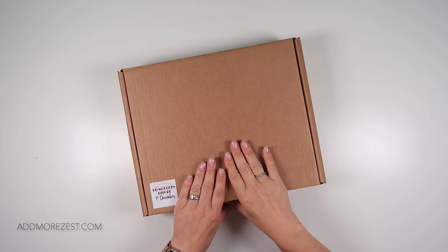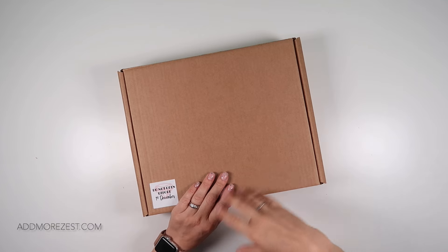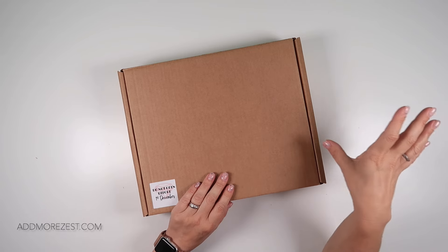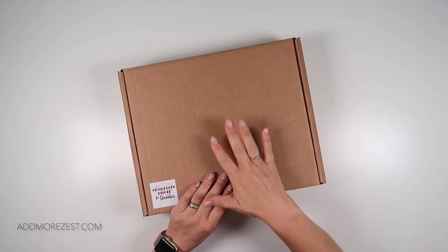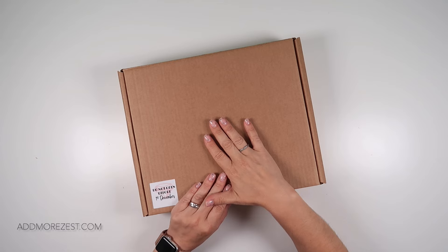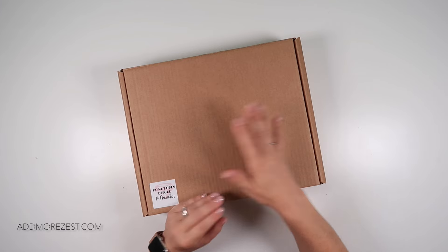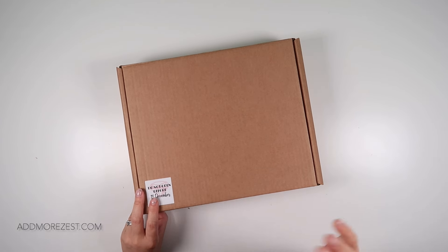One more thing: anything else ordered with your advent calendar will be charged shipping. Our recommendation is to place a separate order for your advent and then a separate order for other items, so your other items ship straight away. Your advent calendar will ship as soon as we get to your name in the queue. If you order everything together, it will not ship until your advent is ready, and then it will all ship together.